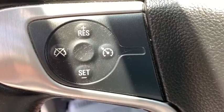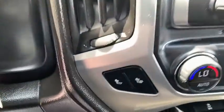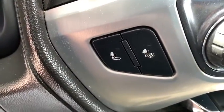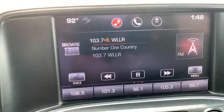Heated front driver and passenger seat, CD player, compass, power windows, trip computer, electronic stability control, dual zone climate control, remote keyless entry, off-road package, and brake assist.